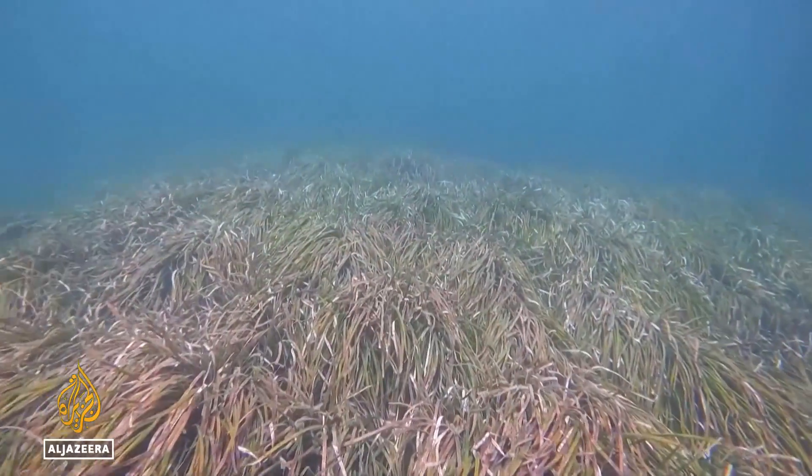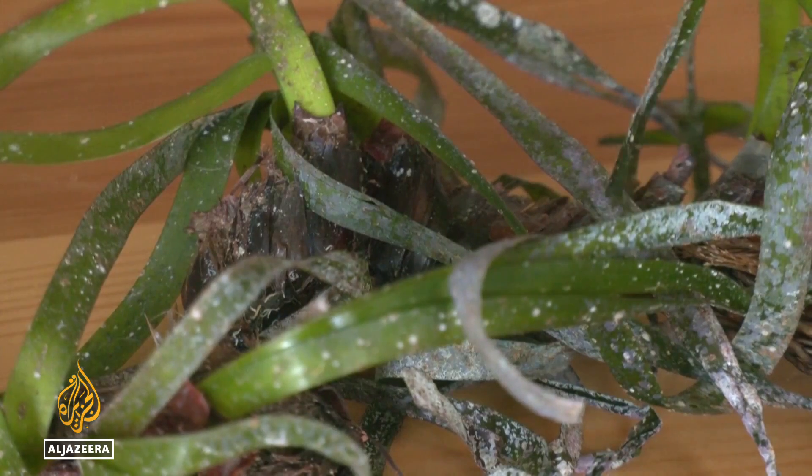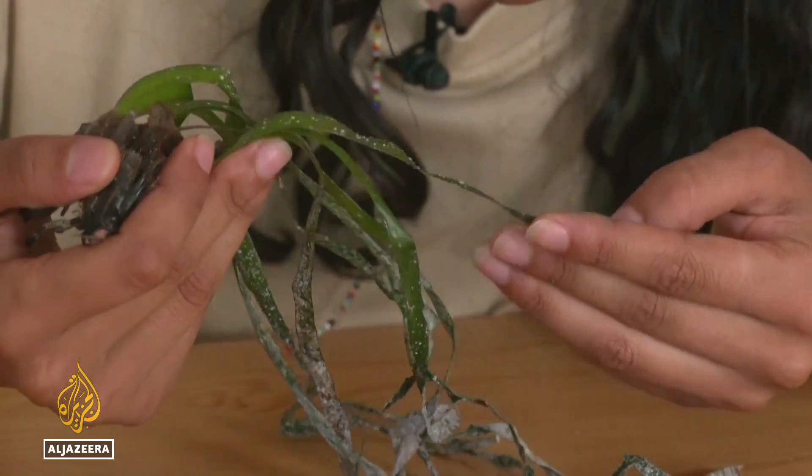But this underwater champion is also under threat. Like any species, Posidonia has ideal conditions for growth. If it encounters temperatures within its optimal range, it grows well and performs its functions effectively. However, due to global warming, the water is warming up, causing problems to the seagrass and could potentially lead to its extinction.